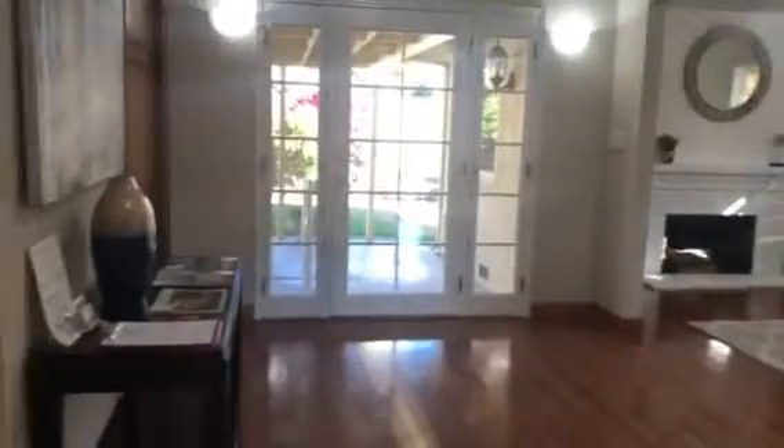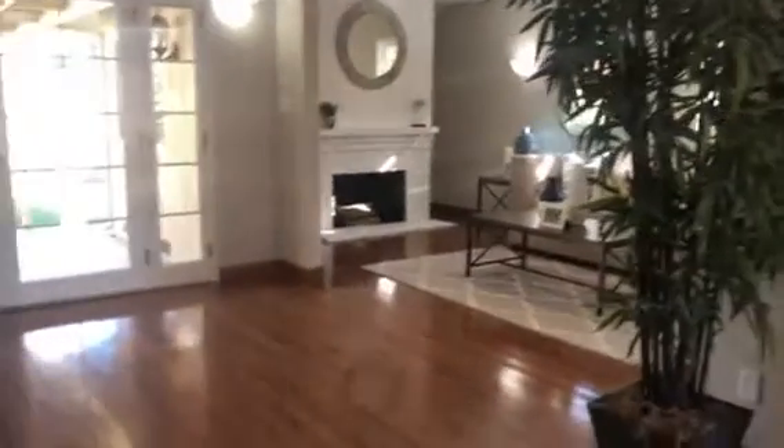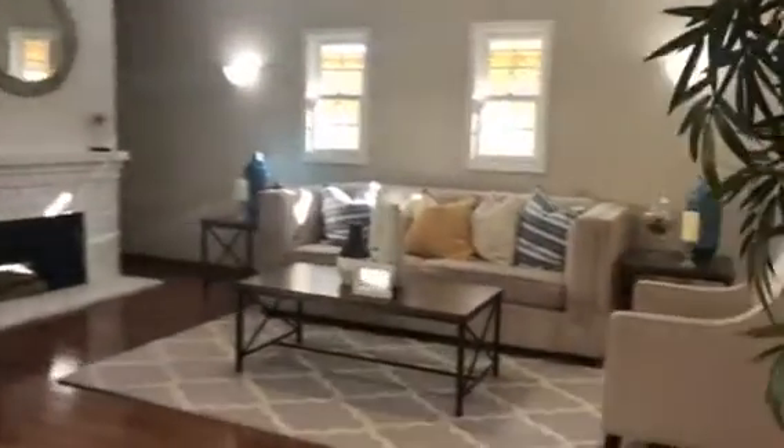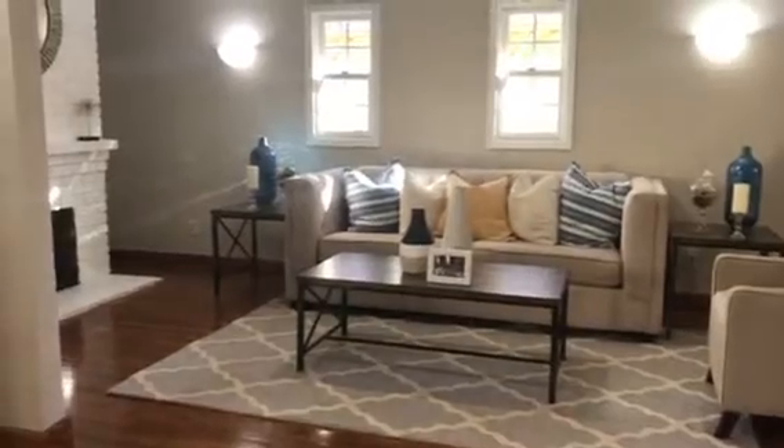This area here used to be the original third bedroom. What they've done is taken out this wall and the wall leading to this family room that was added in the 70s. They've opened it up, but you can easily put those two walls back in and put a door here to have an additional bedroom.